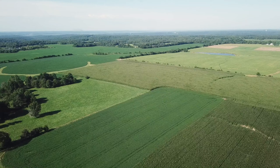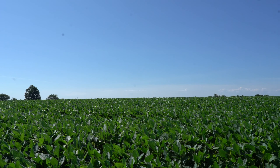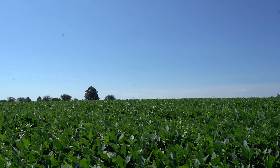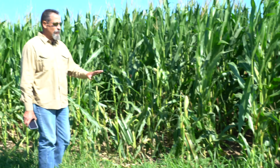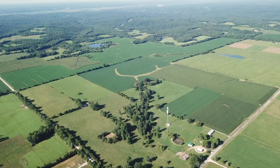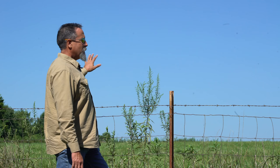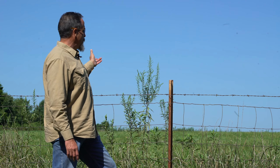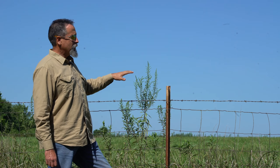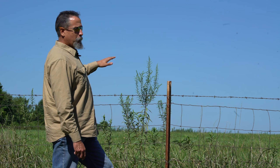The deer have been hammering this corn — and when I say hammering, they're eating the stalks like celery. This is an expansive field, level to just barely rolling, and it's in fescue hay. With the yields it's getting, its accessibility, road frontage on two sides, the topography, and the quality of soil — this needs to be row crops.